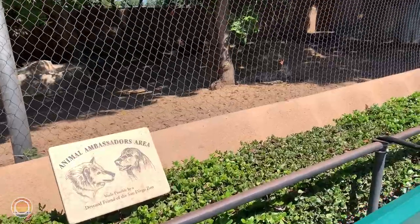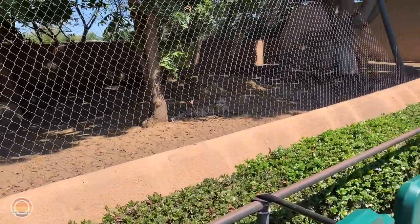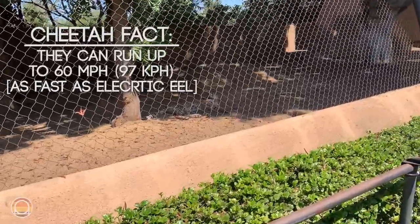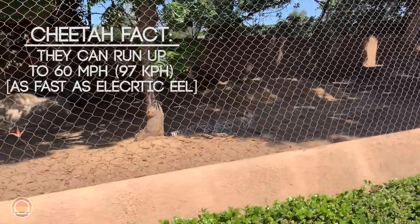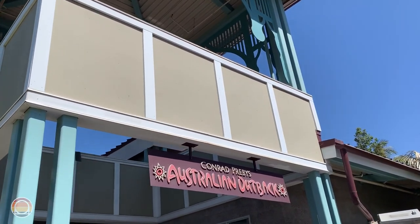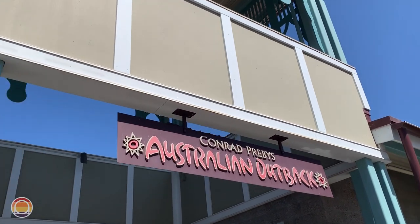Look at this — we have a cheetah over here, right under the tree, chilling out, sleeping before using all that energy to sprint at crazy speeds. Literally faster than all the roller coasters, which is insane. After checking out Africa for a little bit, we're coming back to Australia to see some koalas.